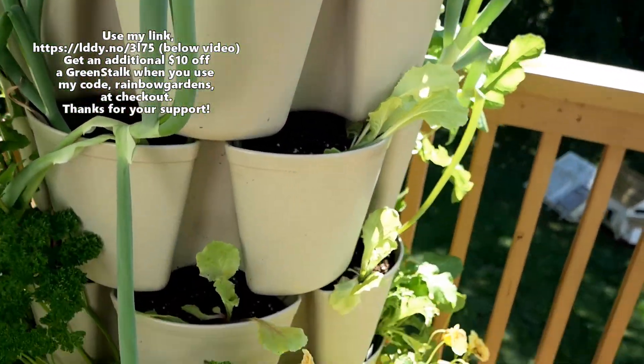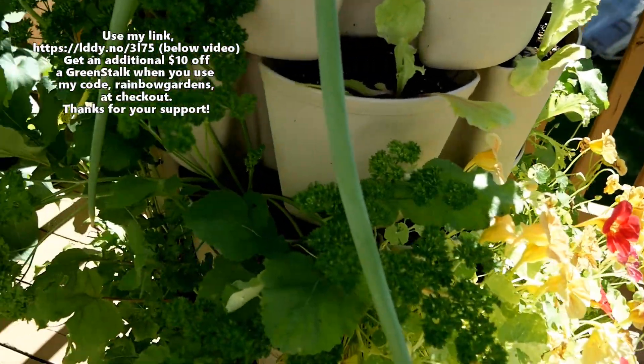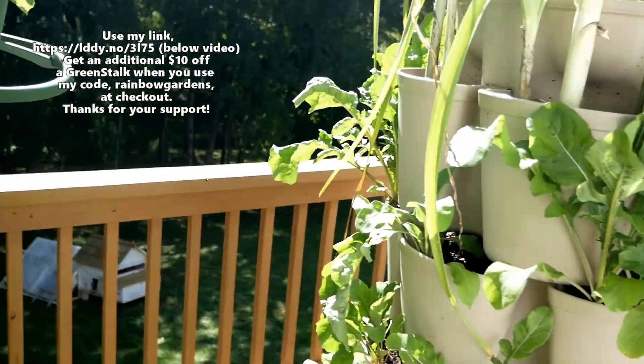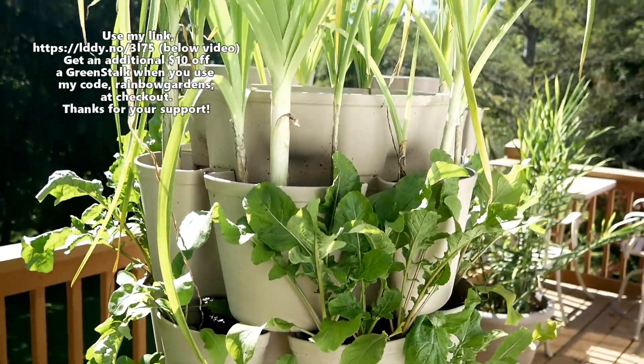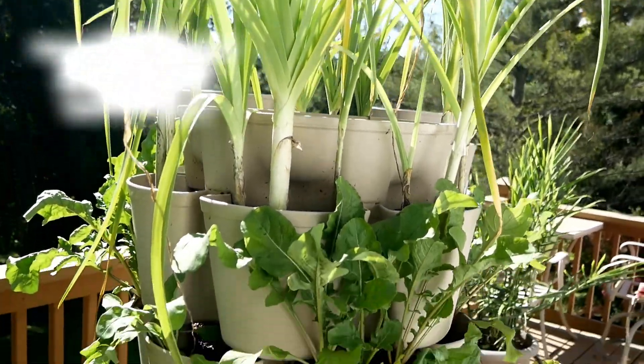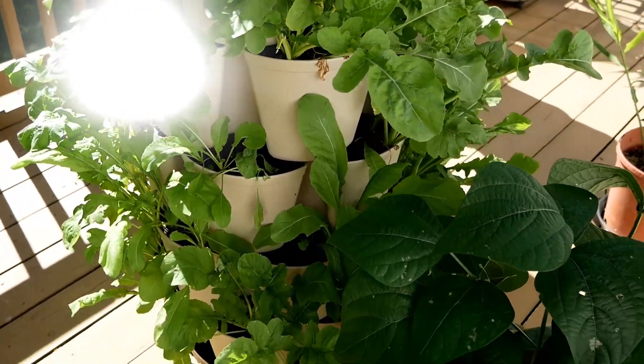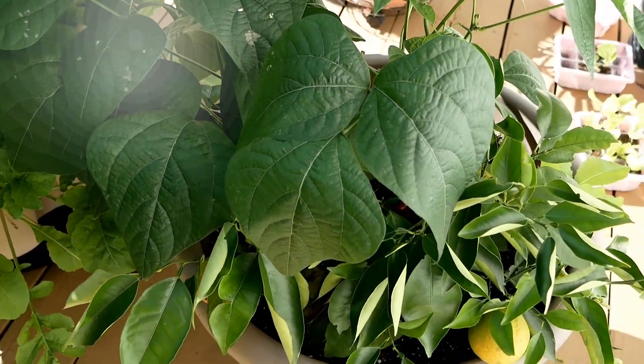Over here we have scallions and a lot of lettuce, nasturtiums, parsley, and more turnip greens. And then over here is mostly all arugula along with the leeks up there — lots of arugula; I've been really enjoying it.